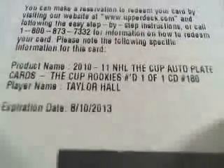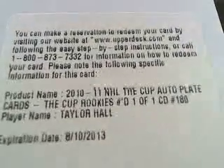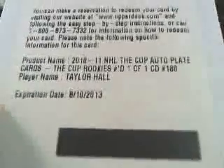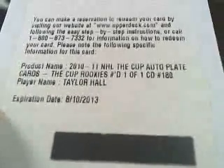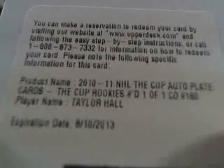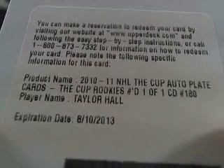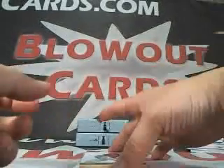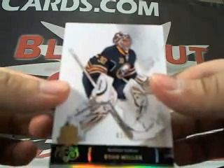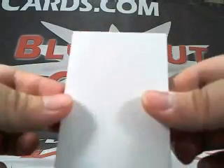Oh my God. Wow. That is sick. Hallelujah! Taylor Hall, one of one, auto plate. Gotta love it. Very nice, Professor X. Real nice. Then you got a Ryan Miller base parallel, number 3 of 25. And a decoy.